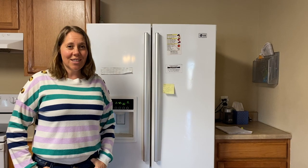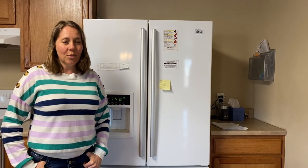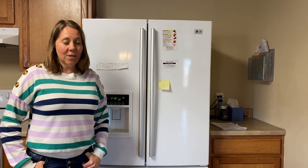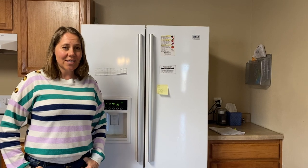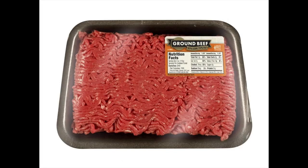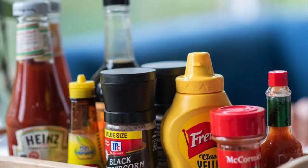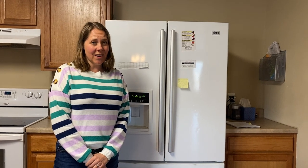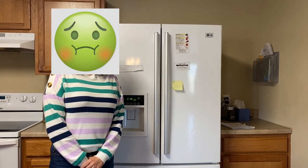Another place to store our food is in the fridge. The fridge keeps things nice and cold. That cold temperature keeps our food fresh and safe to eat for a few days. Some things to store in the refrigerator are milk, meat, yogurt, and condiments like ketchup and mustard that have been opened. If a food needs to be stored in the fridge and isn't, it can spoil and make you sick.